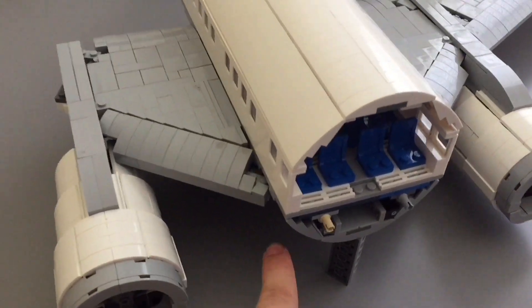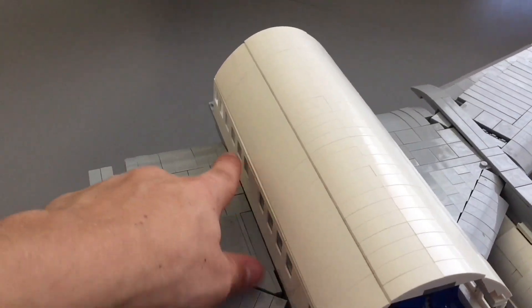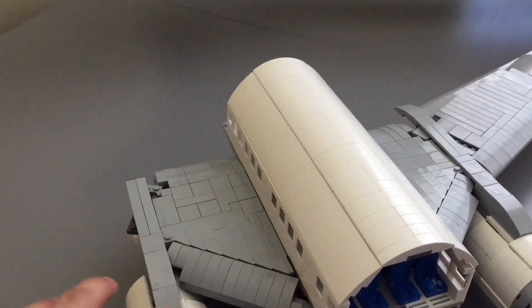The IR receiver is in the same spot down here towards the bottom. The battery box is in here towards the back, and then the cables run to the engines.